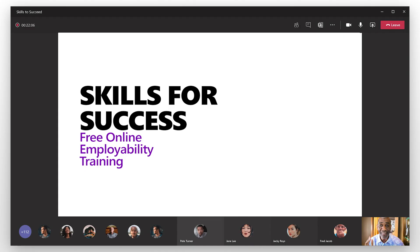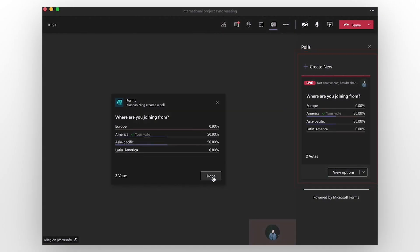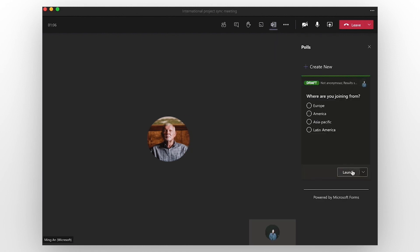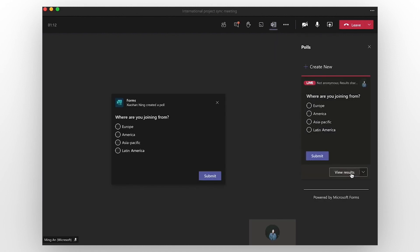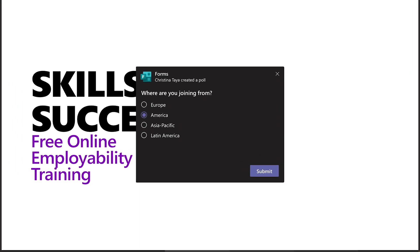Also, when the poll is published, it'll pop up on the respondent's meeting screen, as well as in the meeting chat, so it's easy to see the results. For less structured meetings where advanced planning isn't needed, attendees can create ad hoc polls while a meeting's happening to get feedback on the spot.